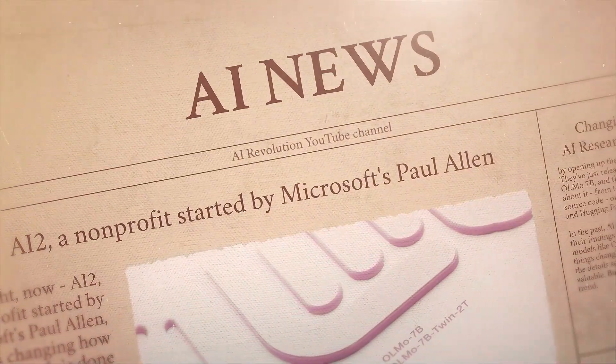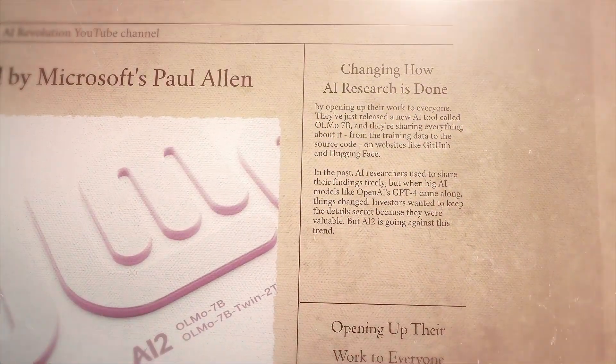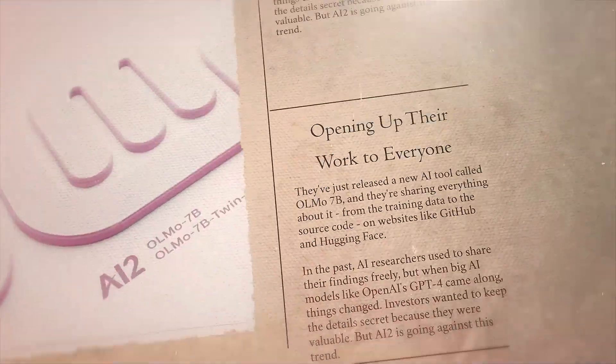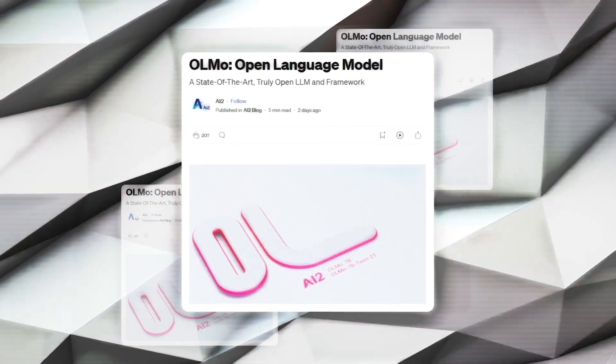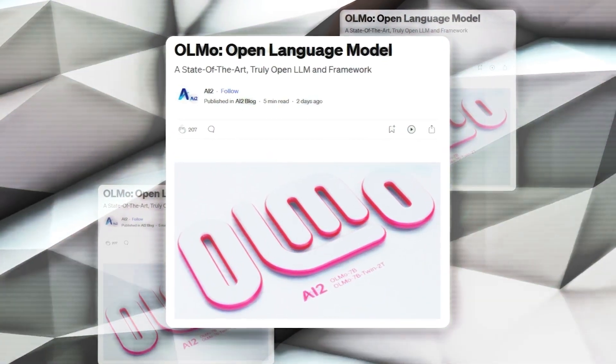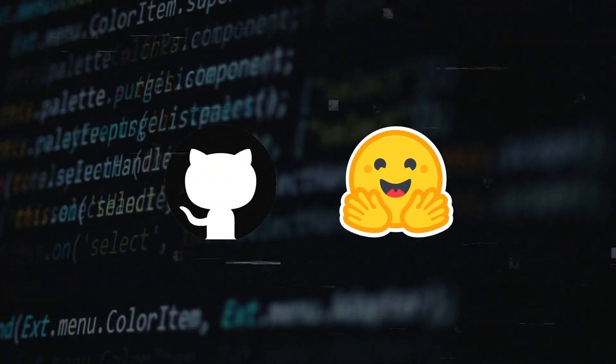Now, AI2, a non-profit started by Microsoft's Paul Allen, is changing how AI research is done by opening up their work to everyone. They've just released a new AI tool called Olmo 7B, and they're sharing everything about it, from the training data to the source code, on websites like GitHub and HuggingFace.